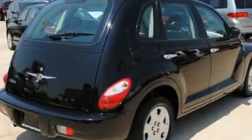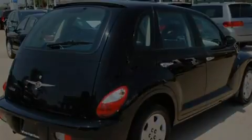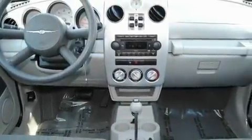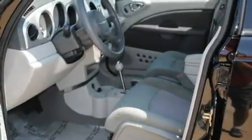Its top features include solar-controlled glass, air-conditioning with automatic climate control, full power accessories, a CD player, a rear spoiler, a Sentry key theft deterrent system, halogen headlights, side curtain airbags, and a rear window defroster.